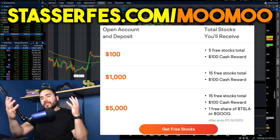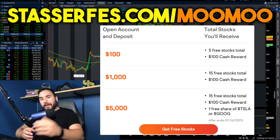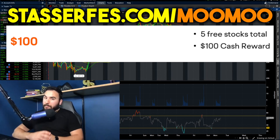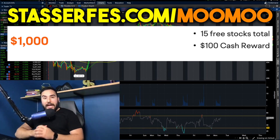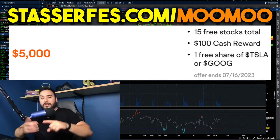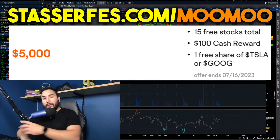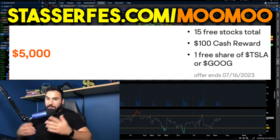Don't forget to get your free money from MooMoo, the sponsor of today's video, by going down below and simply opening up an account and funding it with at least $100. If you do that, you get five stocks right off the bat, each up to $2,000. Fund your account at least $1,000 and you get 10 more stocks, totaling 15 stocks. Fund your account at least $5,000 and on top of those 15 stocks, you also get a free share of either Tesla stock or Google, guaranteed. That part of the promo is limited time, so use that link down below. That is an affiliate link.